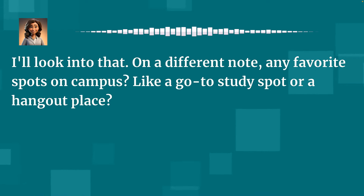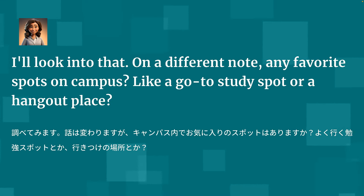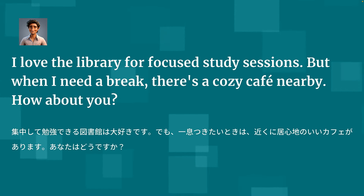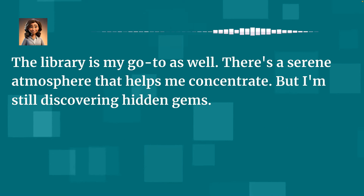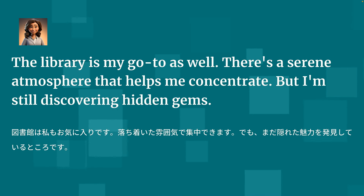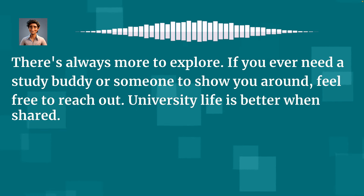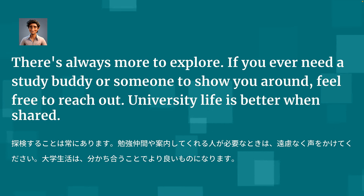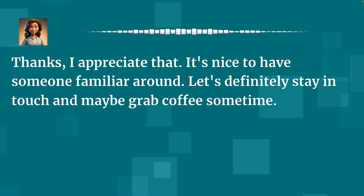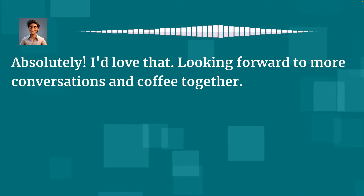I'll look into that. On a different note, any favorite spots on campus? Like a go-to study spot or a hangout place? I love the library for focused study sessions. But when I need a break, there's a cozy cafe nearby. The library is my go-to as well — there's a serene atmosphere that helps me concentrate. But I'm still discovering hidden gems. There's always more to explore. If you ever need a study buddy or someone to show you around, feel free to reach out. University life is better when shared. Thanks, I appreciate that. Let's definitely stay in touch and maybe grab coffee sometime. Absolutely — looking forward to more conversations and coffee together.